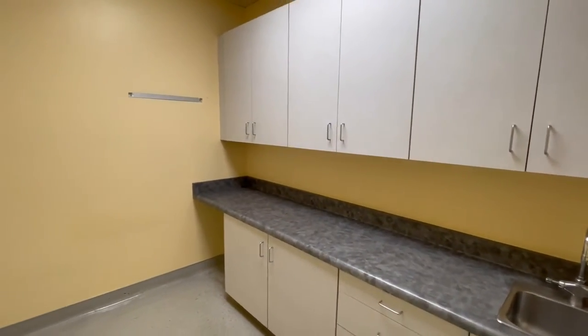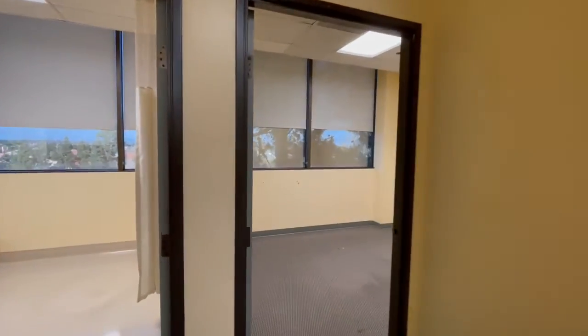This appears to be a lab. This was the doctor's office back here in the corner. And then this was a procedure room.